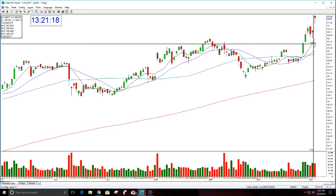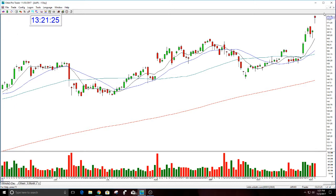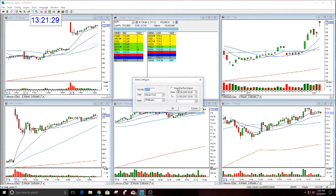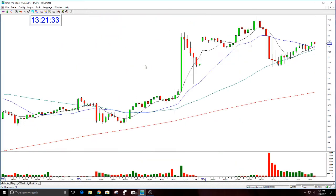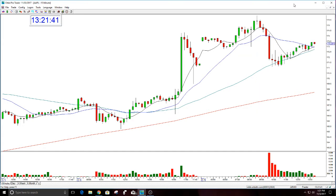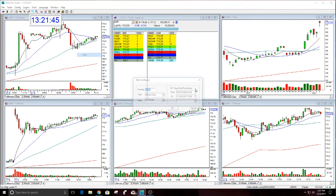The high today was $174.26, but it was higher than that in the premarket. Let's just look — where did it go this morning? $175.95 — almost to $176. So $175 really was the next target for Apple once it got over $170, which it did.